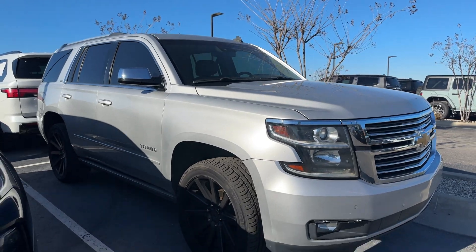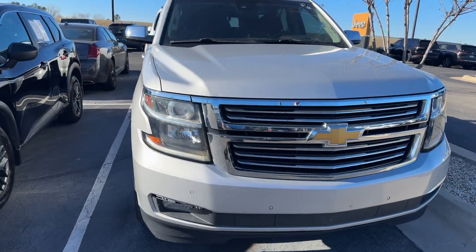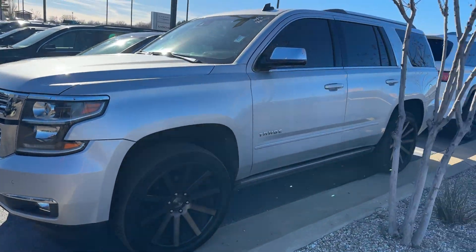Hey Dell, I'm Cody here at Jim Glover Dodge standing in front of the '15 Tahoe right here. Let me turn the camera around, let's take a look. I just wanted to send you this video so you know that it's here and available, and also when you come in Friday or Saturday,